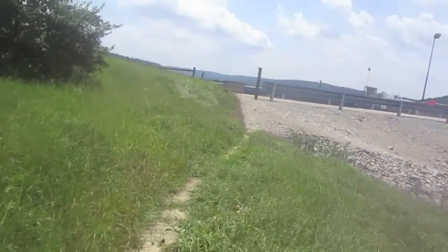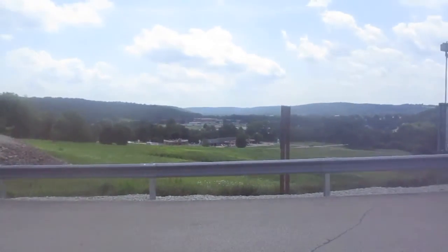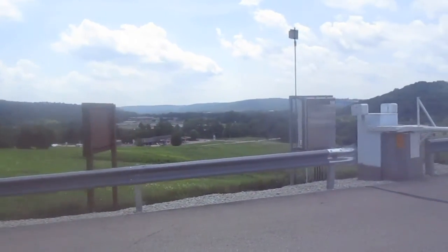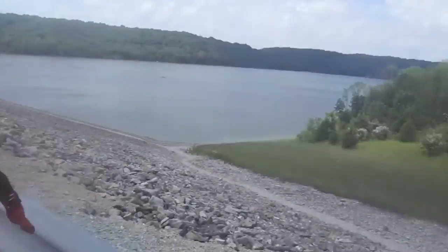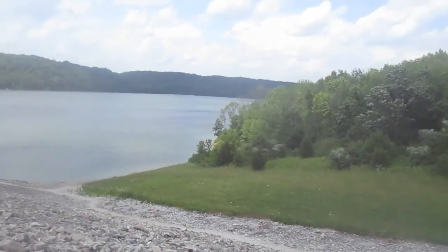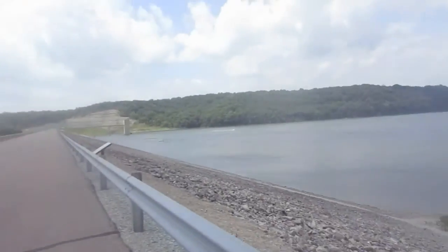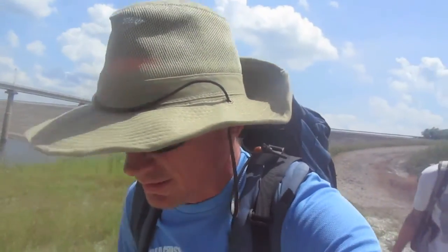Oh man. The historic Whitewater Valley. Well, we made it across the causeway just in time — the sun was behind a cloud as we walked so it wasn't so bad, but now it's coming back out. Now it's a race to the forest.